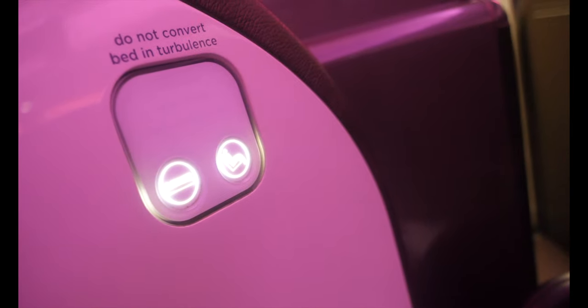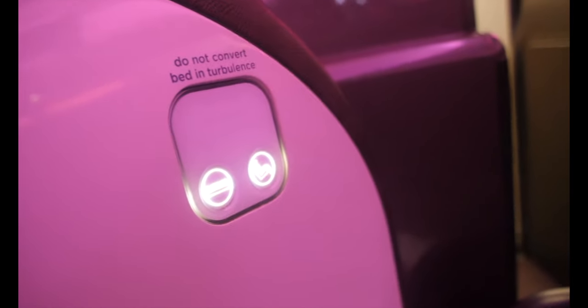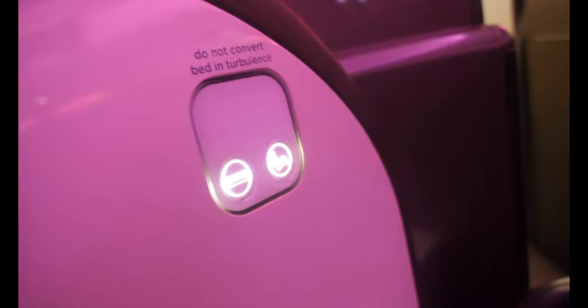You also have the option to convert your seat into a bed, which I actually did. Unfortunately I didn't record it because by the time I laid down I literally fell straight asleep, and when I woke up I was already in Nigeria. So yeah, I would definitely recommend using it if you do fly business class.